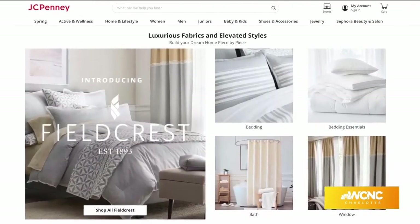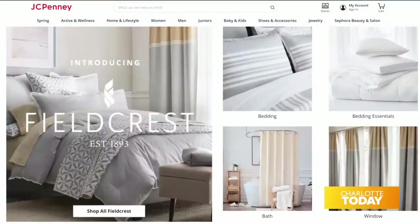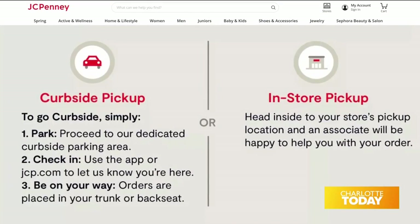The collection includes bedding, bath, window and table linens, so you can refresh your entire home for spring. You can buy online on jcpenney.com, pick up in-store or via curbside.